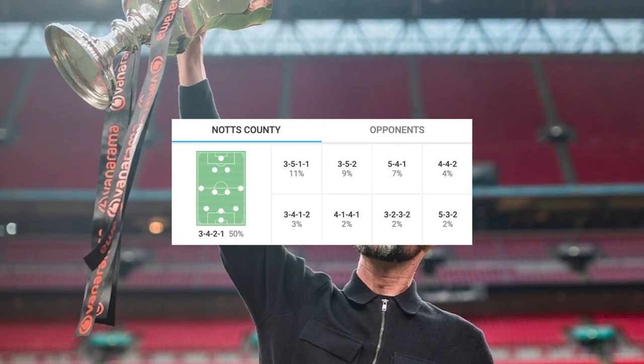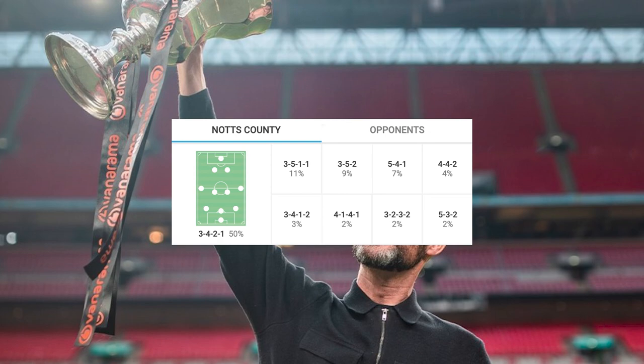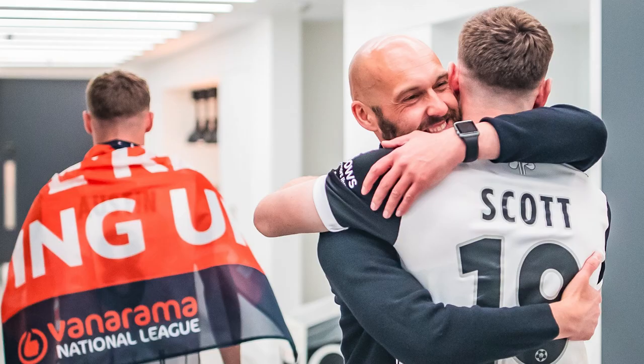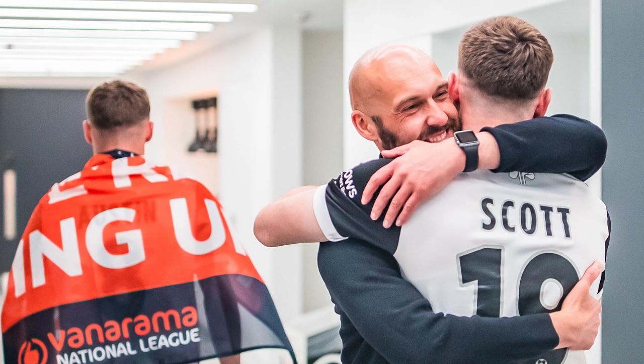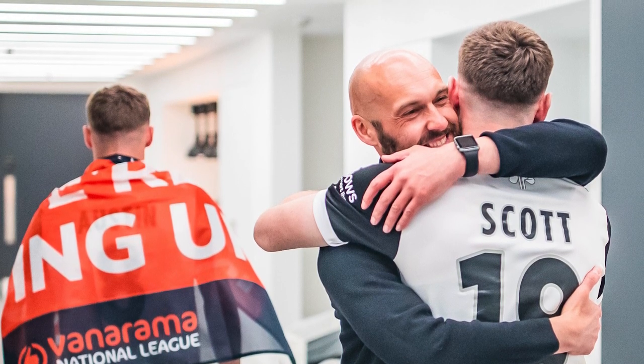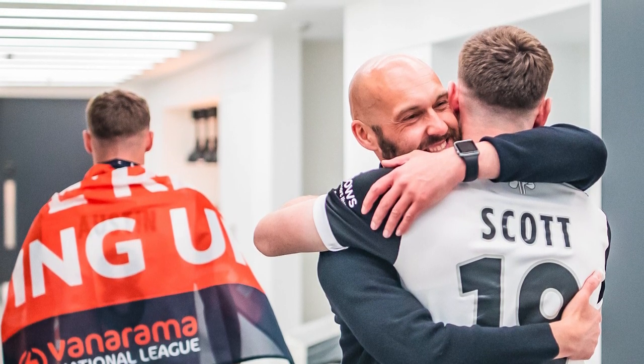Luke Williams has set Notts County up mostly in a 3-4-2-1, and their playing style is very much possessional and positional based. Just to illustrate how much of the ball they like to have this season, they've averaged over 69% possession per 90 minutes in their National League season, which is almost unheard of.